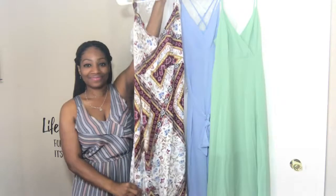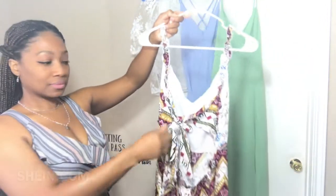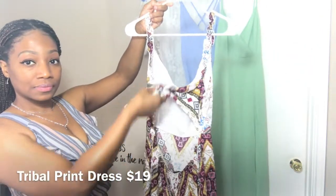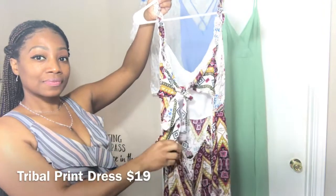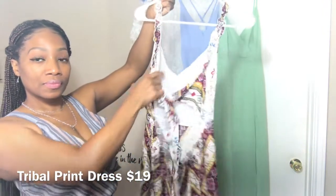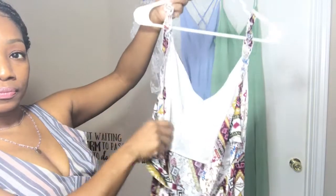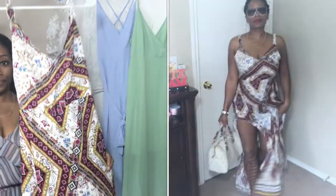The first dress I want to show you ladies is this pretty tribal print bohemian style maxi dress. The back portion is cut out, but there is material that goes across the bra area in case you want to wear a strapless bra. On the inside you're going to find a covering across the bust area. The dress was only $19 and I got it in a size large, paired with these gladiator sandals.